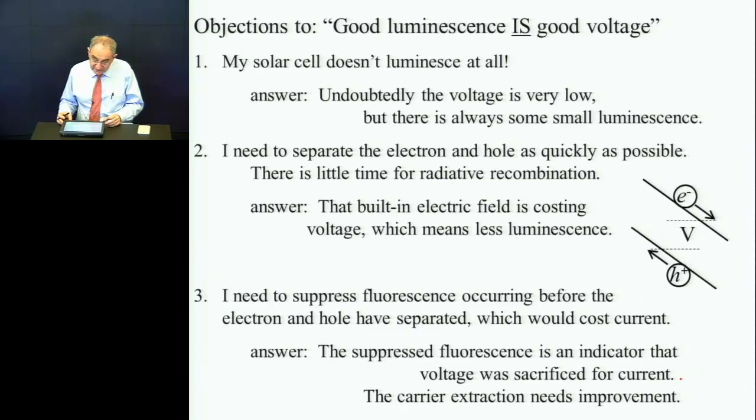So we want the good luminescence. A common objection I get in the question period is: my solar cell doesn't luminesce at all. I have a confession — I'm not always very diplomatic, and I gave a flip answer: well, you should probably choose a different solar cell. The correct answer is: undoubtedly you have a pretty low-performing solar cell with low voltage, but there's always a very small luminescence present. Go back and check — your solar cell does luminesce.